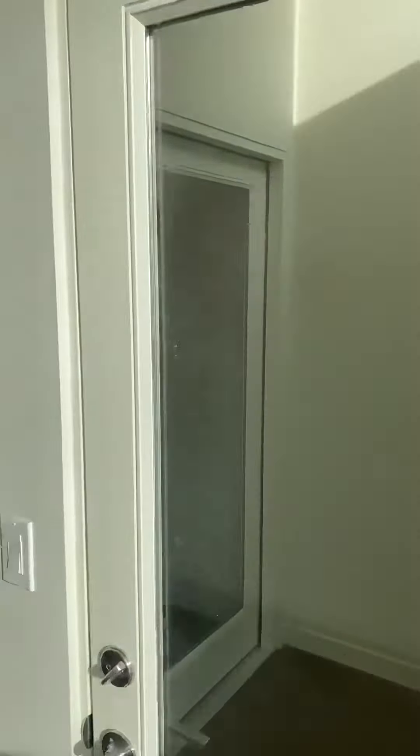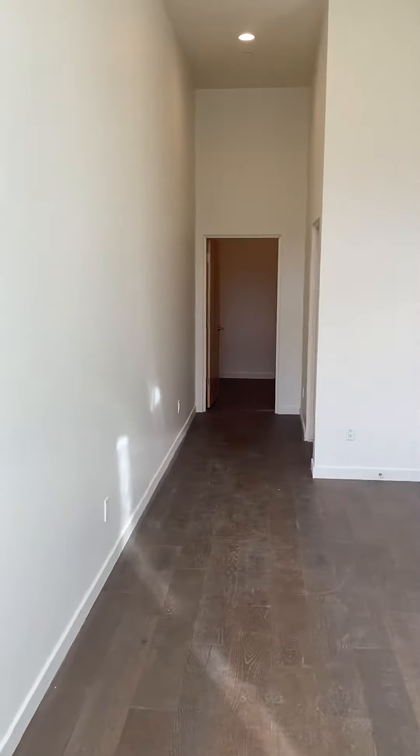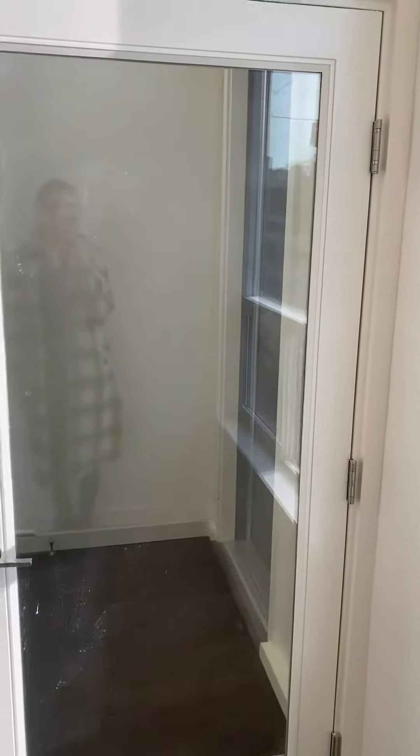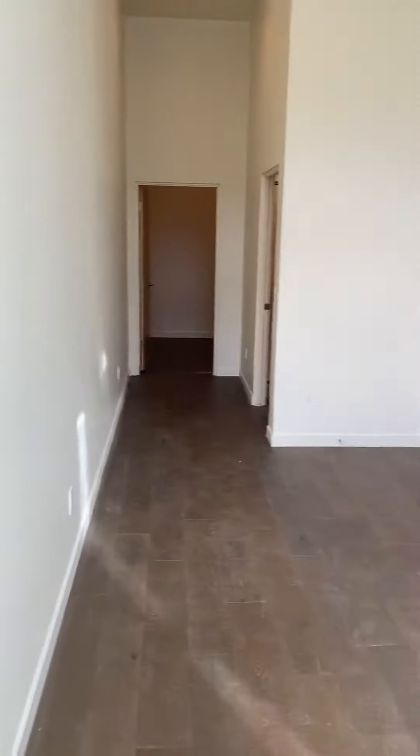This is unit 1924 at the Ballard Townhome. It's a ground floor studio unit with a private entrance. Very well lit. When you walk in you have the living and dining area here.